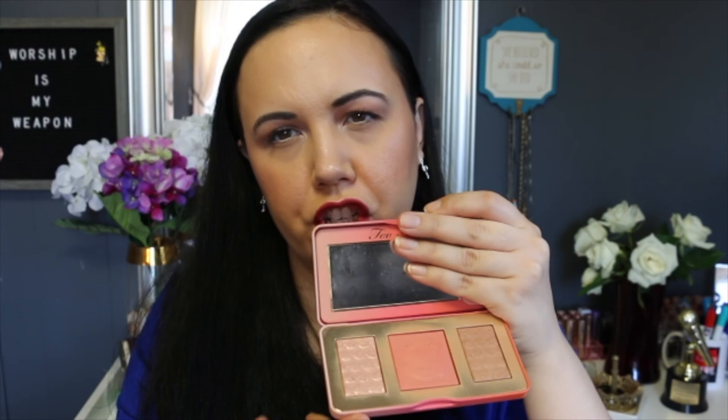I've got the Too Faced Sweet Peach Glow Palette, and I love this palette. It smells really good. The highlighter works okay — it doesn't really show a huge shine, I wouldn't say — but it's still very pretty. It does have a bronzer and a blush in here too, but the highlighter is what we're talking about today. As far as pigment goes, I would say it's like a mid-tone to lighter highlighter.